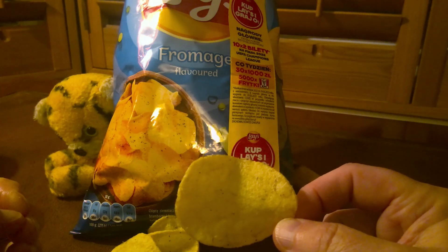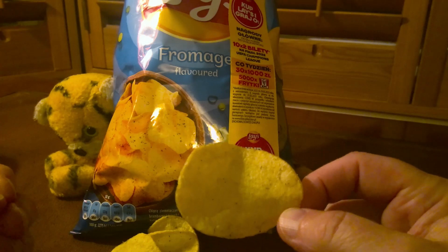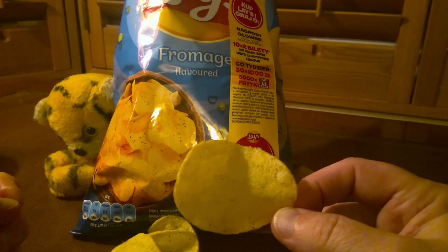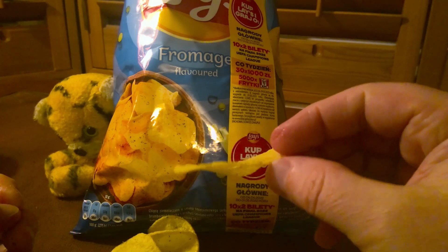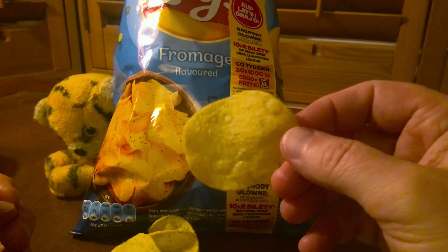On the munchability point of view, based on the crunch, the quality of the potato, and the great flavor, I think I'd have to give this a four out of five. I think I'm going to go through most of this packet tonight.